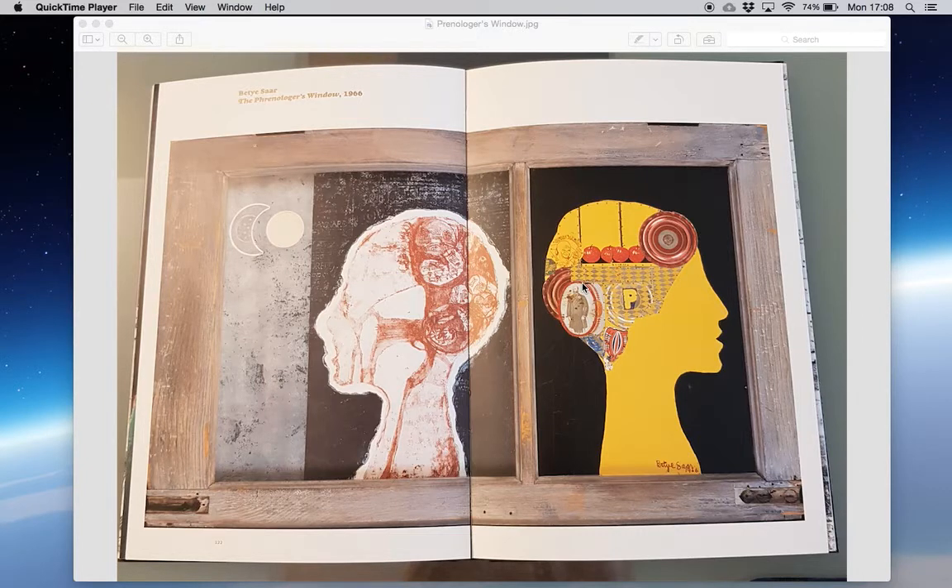The book is by Richard J. Powell, David A. Bailey, and Petrine Archer-Straw, and it includes curatorial essays and works from the exhibition. I'm going to put a lot of the introduction details in the description because I want to get to the point of this particular piece. It's quite a striking piece that was calling to me when I was looking through the book again, and this was the one I chose to feature this week. 'The Phrenologist's Window' is an assemblage of two-panel wood frames with print and collage.